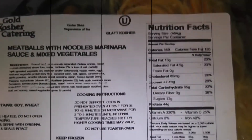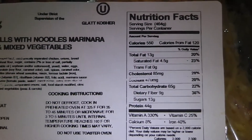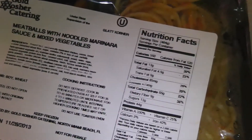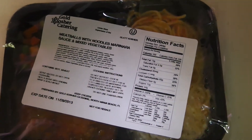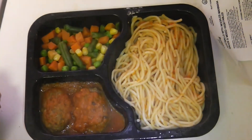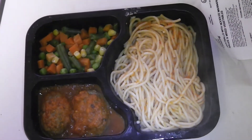Last but not least, I had some spaghetti and meatballs: 44 grams of protein, 65 grams of carbs, 13 grams of fat, 560 calories. It tasted pretty good too — not bad portion size. Can't wait to get the rest of them on Sunday. Thank you guys for watching, I'll see you in the next video. Y'all hold it down.